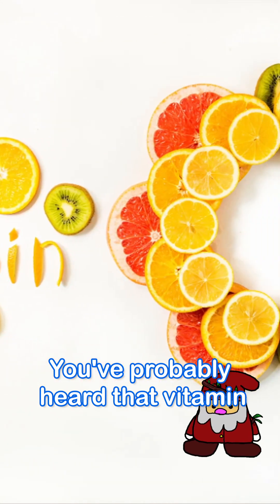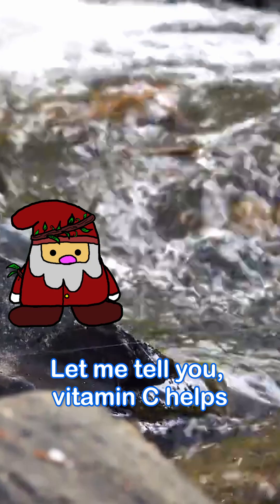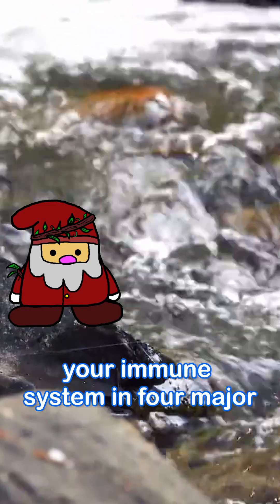You've probably heard that vitamin C helps your immune system, but how does it do that exactly? Let me tell you. Vitamin C helps your immune system in four major ways.